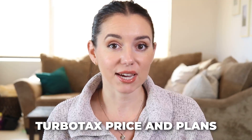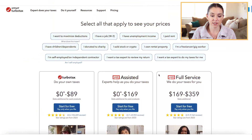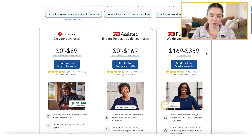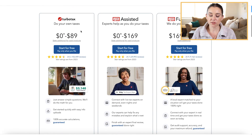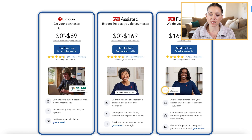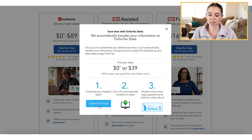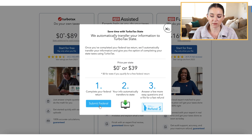TurboTax often fluctuates their pricing throughout tax season, so the best deal is to lock in your rate as early as possible. There are three different options when it comes to filing. You can DIY — with the free option or up to $89 for federal. The state return is an additional $39 on top of whatever you're paying for your federal filing.